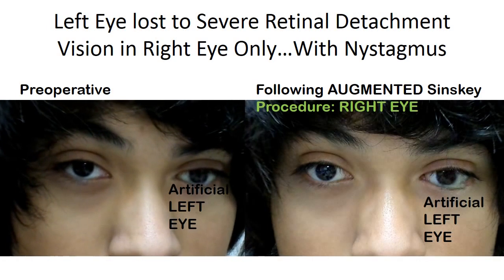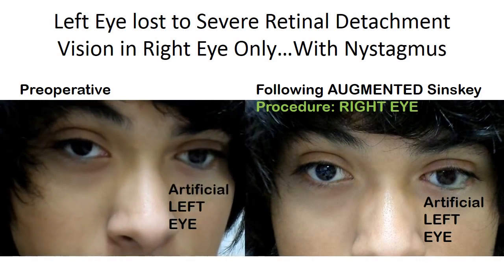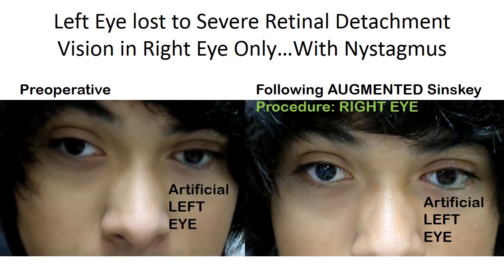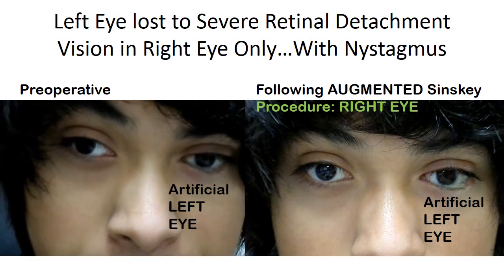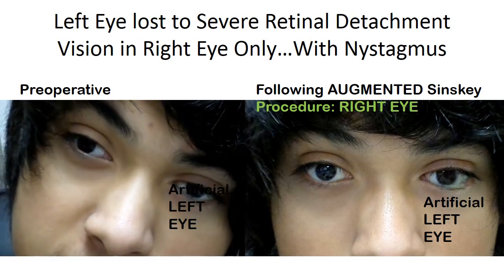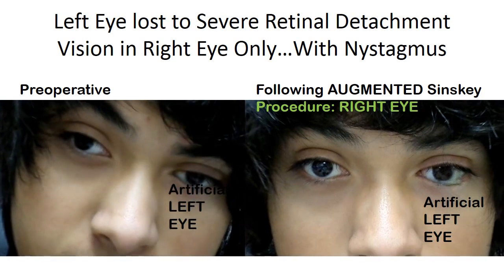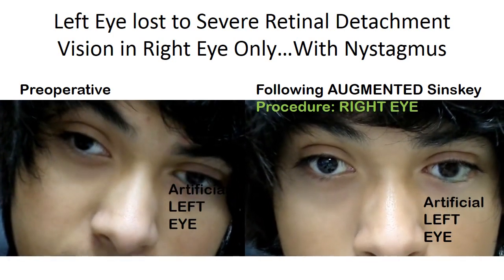This is another example of a young man who suffered from retinopathy of prematurity. He had to have the left eye removed from complications of surgery. His remaining right eye had a beating nystagmus that required an unusual head posture to try and see the best he could.